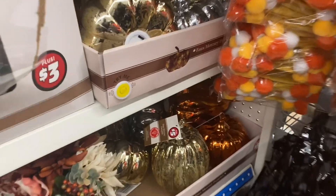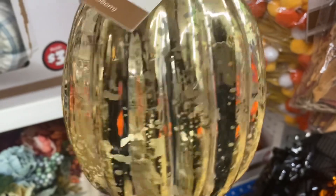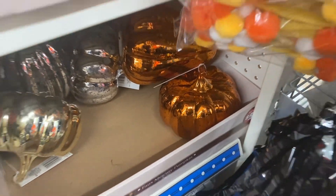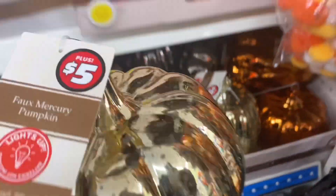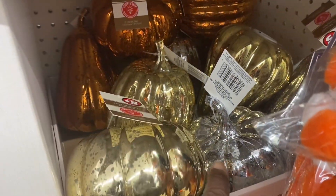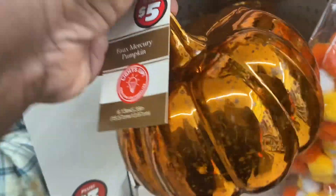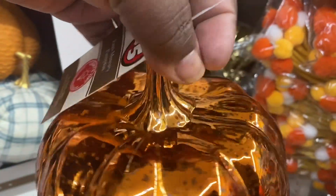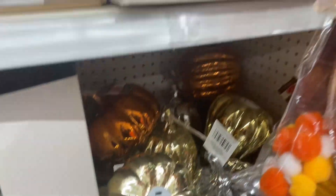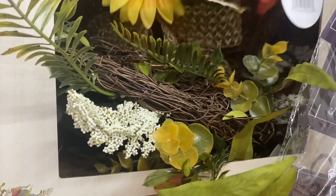Coming over here, I see these pumpkins — look at these, they're really cute as well. These are five dollars too. They have it in gold and in orange. They also have it in this other design — you can see the difference in the pumpkin. These are also five dollars, available in gold, silver, and burnt orange. I'm not going to get them, but I wanted to point them out. They also have these wreaths here.